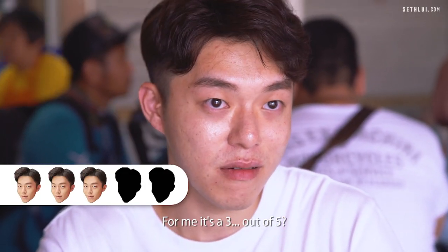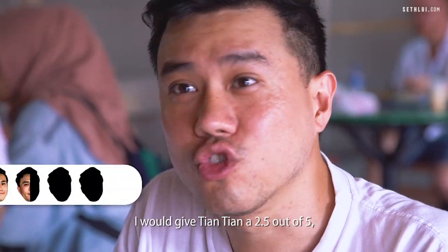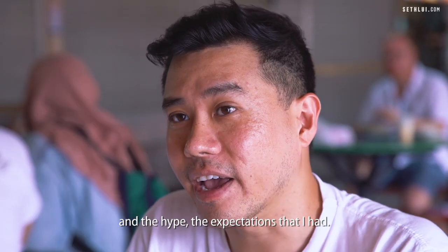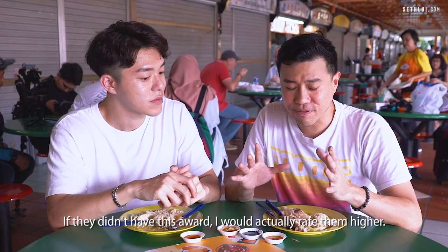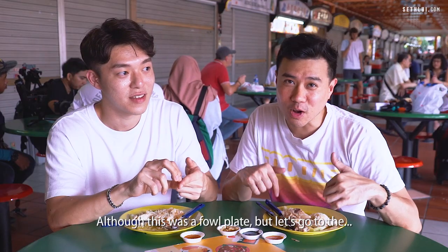For me it's a 3 out of 5. I would give Tian Tian a 2.5 out of 5, mostly because of the Michelin Bib Gourmand and the hype — the expectations that I had. If they didn't have this award I would actually rate them higher.